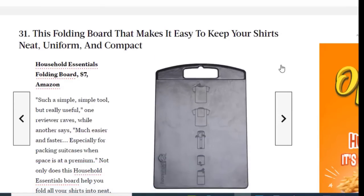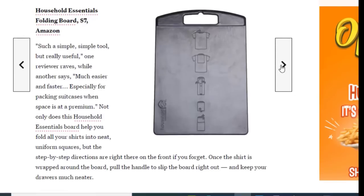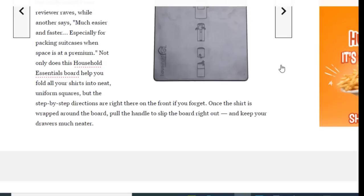Next we have a folding board that makes it easy to keep your shelves neat, uniform, and compact, available for just $7 on Amazon. One reviewer says it's much easier and faster, especially for packing suitcases when space is at a premium. This household essential helps you fold all your shirts into neat uniform squares, with step-by-step directions right on the front. Once the shirt is wrapped around the board, pull the handle to slip the board out and keep your drawers much neater.